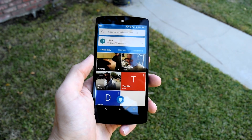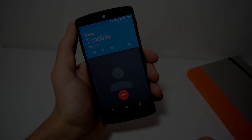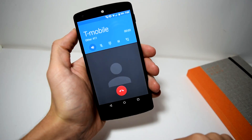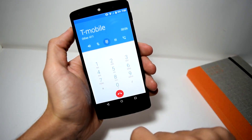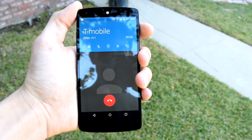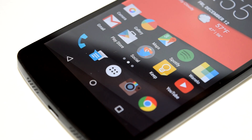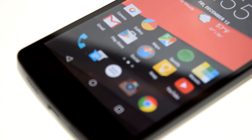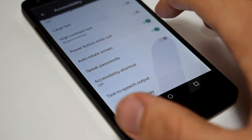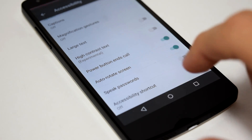Feature seven: Phone calls. When you make a phone call it can be tough tapping the end call button because the screen goes black. Google added a hidden feature that lets you use the power button on the side of your phone to end a call. To enable it, go to Settings, under Accessibility, and check 'Power button ends call.' Now you can end a phone call more easily just by tapping the power button.